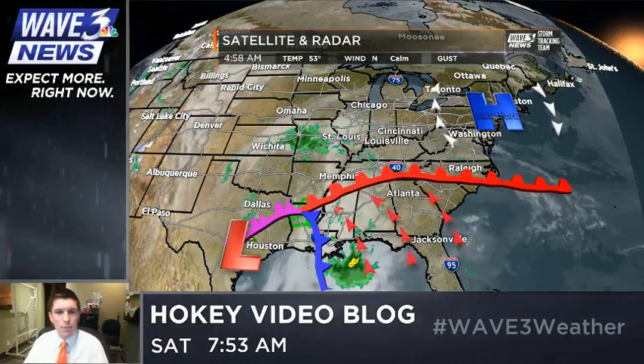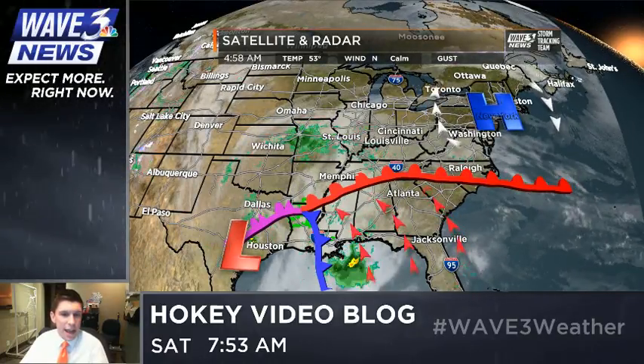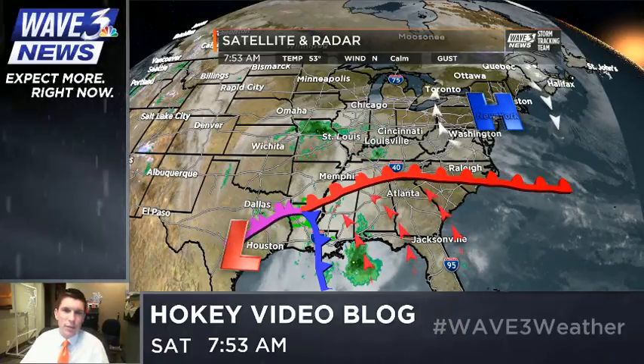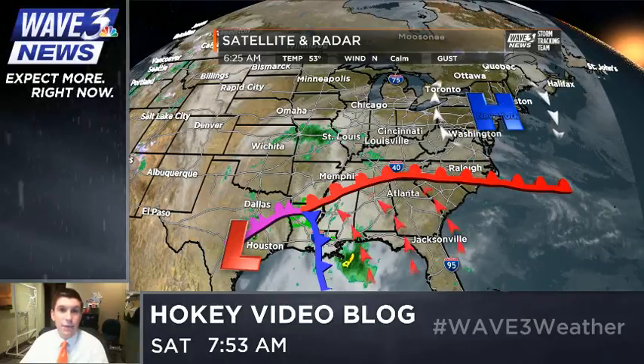That warm front just to our south now builds in by the afternoon, bringing us that scattered thunderstorm chance and temperatures up to 75 here in the city. There's an area of low pressure over south Texas that's been meandering very slowly as a cutoff low in Mexico and south Texas, and that finally begins to weaken as it ejects northward.